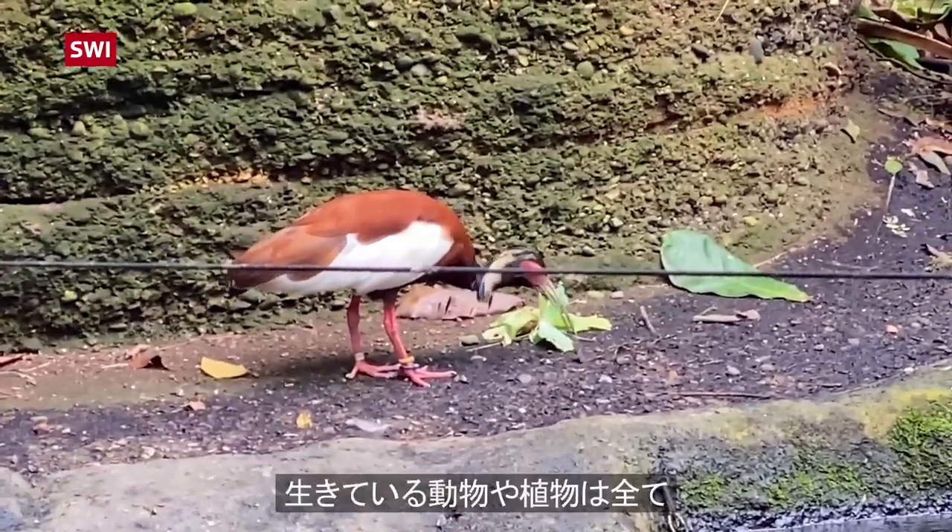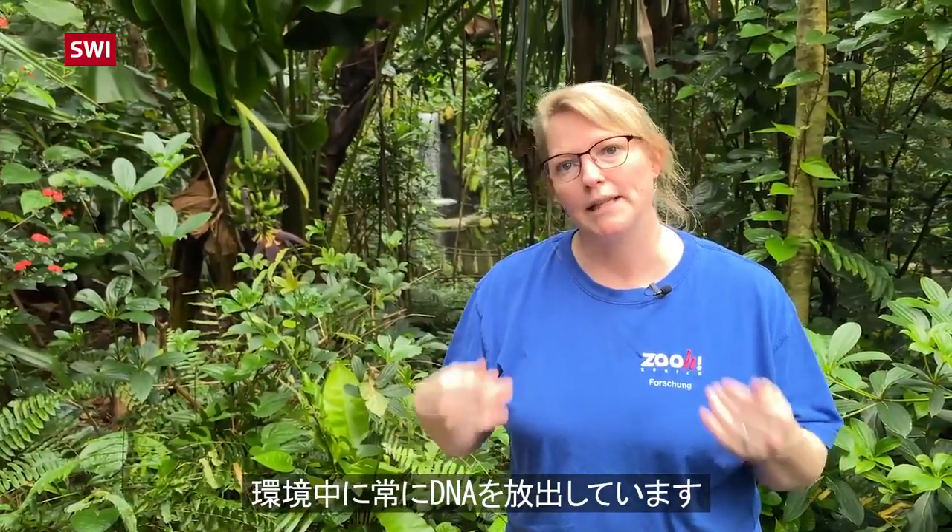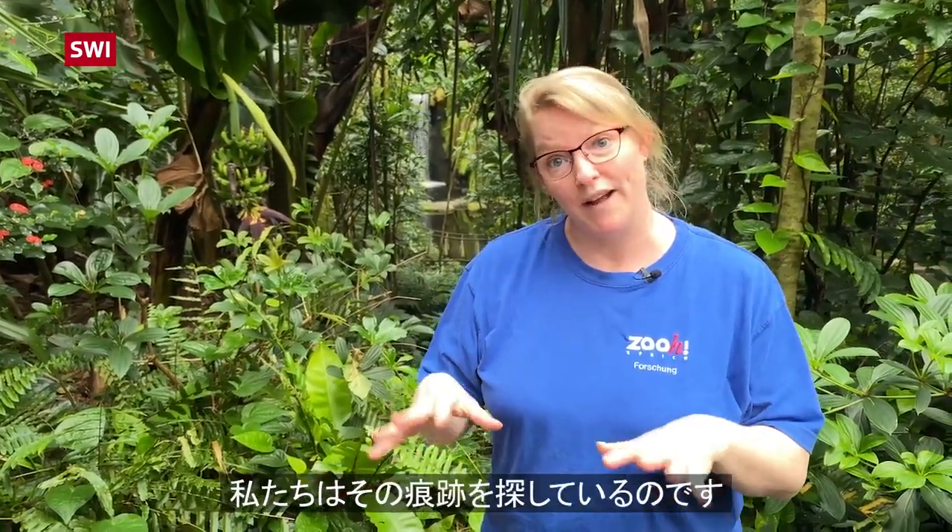Every living animal or plant in their environment is constantly leaving their DNA, and we're finding those traces.